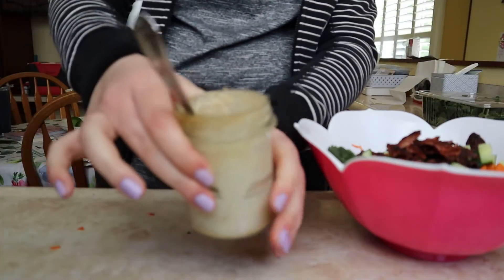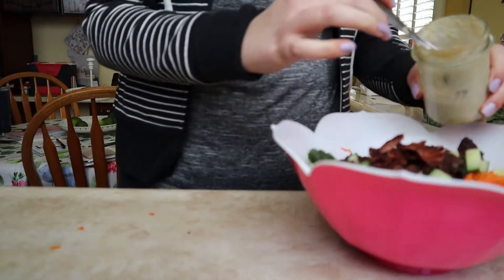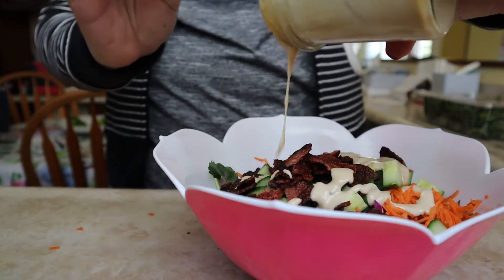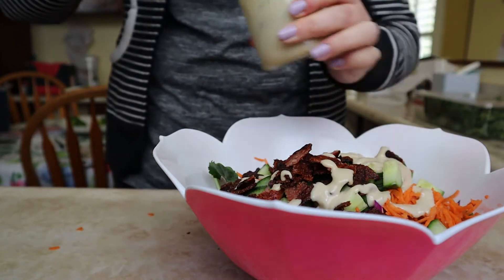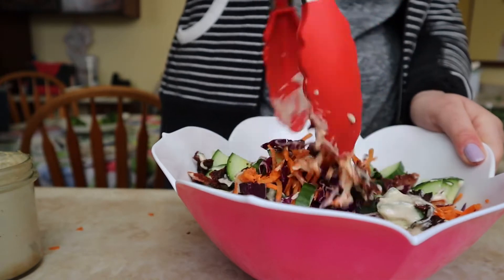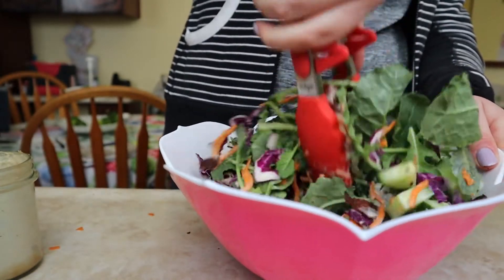For the dressing I use a homemade dressing I make myself — it's just tahini, lemon juice, lime juice, a little bit of maple syrup, and garlic powder. Sometimes I'll add a little bit of water to thin it down. I drizzled that over the salad, then used tongs to mix it around to make sure the whole salad is evenly coated.